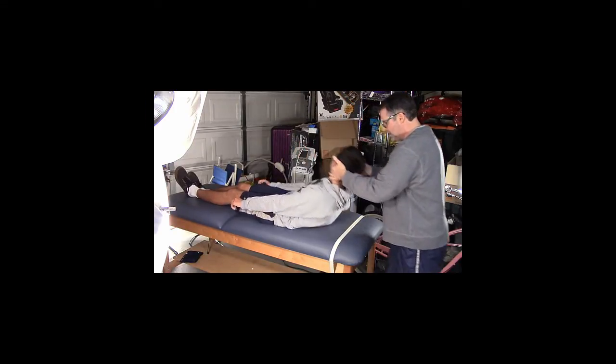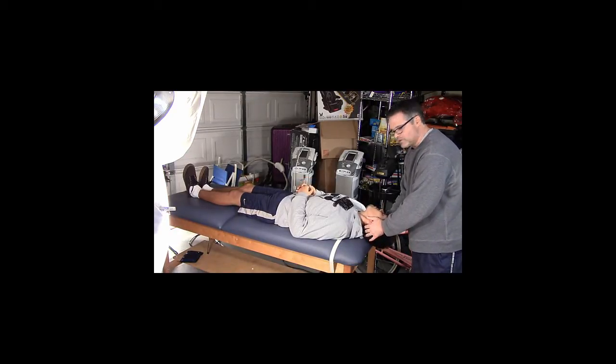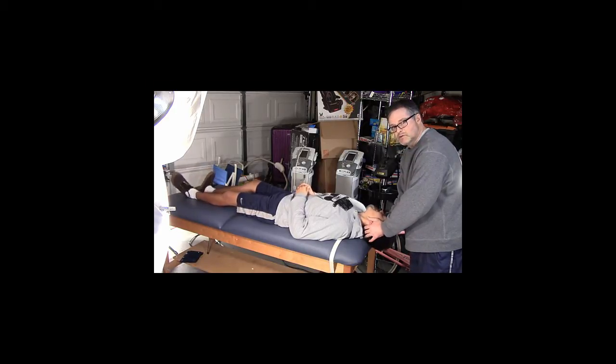We're going to bring him back quickly and watch him. He's 45 degrees rotated, 30 degrees extended, and now something's going to happen after about 10 seconds. What are you feeling? Room spinning. So the room spinning is one of the diagnostic markers, but that's not all.